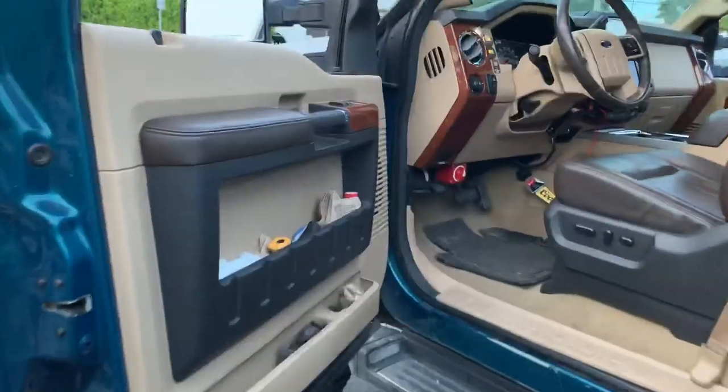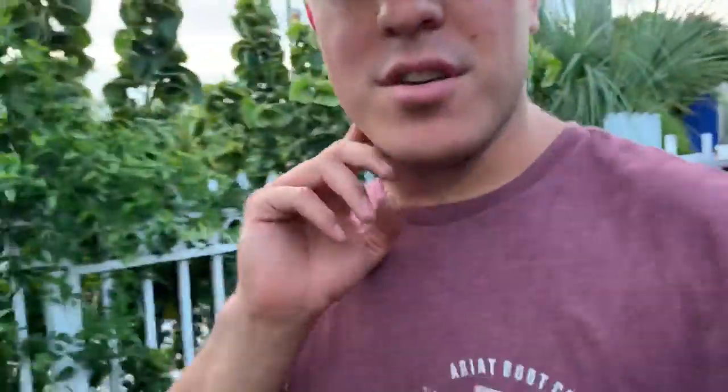I want to answer a question I get asked pretty much every day, a couple times a day. The number one question is: how much does an interior swap cost? It's a very broad question I never really know how to answer, because it depends on what truck you have — an Excursion, a 250, regular cab, crew cab — and what your goals are. There's a huge price difference, ranging from three grand to twenty grand.